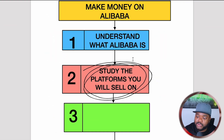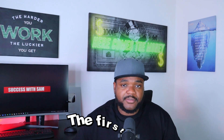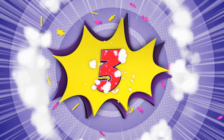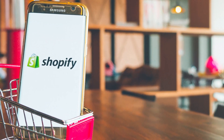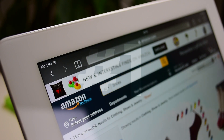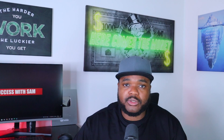The second thing you need to know is that you need to study the platforms you're going to sell on. Buying products in bulk from Alibaba.com is just the first step — you need to figure out where you're going to sell those products. The three main platforms I personally used to build my e-commerce business from zero to over $2 million are eBay, Amazon, and Shopify. Amazon is the number one most visited e-commerce website in the world, eBay is the second, and Shopify is the best platform for building your own e-com store.